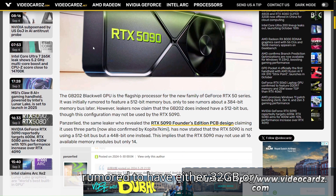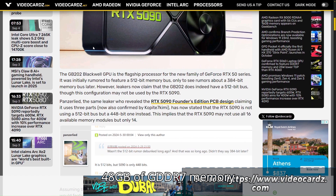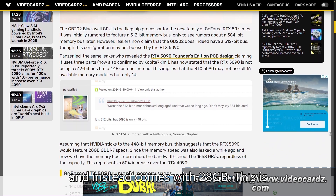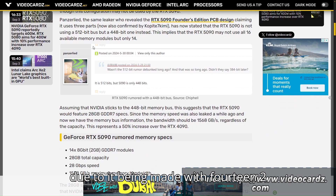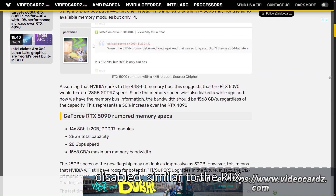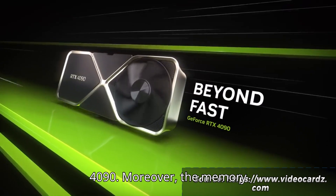It was rumored to have either 32GB or 48GB of GDDR7 memory, and instead comes with 28GB. This is due to it being made with 14 2GB modules with two extra modules disabled, similar to the RTX 4090.